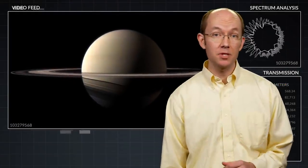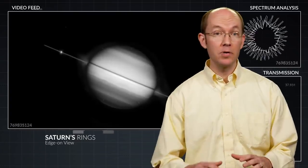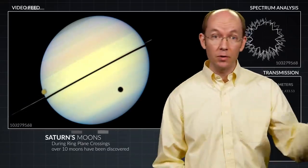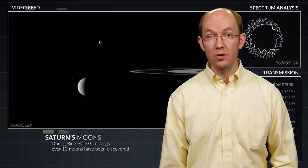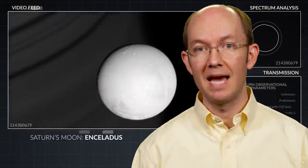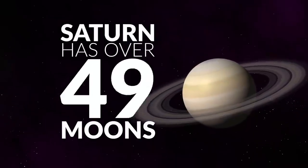Through history, the times of Saturn's ring-plane crossing from Earth's vantage point have been periods of great discovery. With the beautiful and stunningly bright rings out of view, Saturn's system of moons can be probed with greater effectiveness. Prior to the era of satellite missions, numerous of Saturn's moons were found during these periods. Saturn has lots of moons — in the neighborhood of over 60.